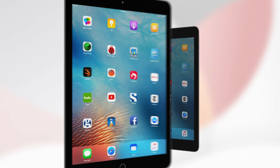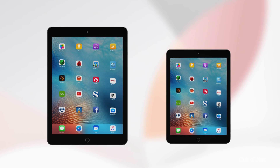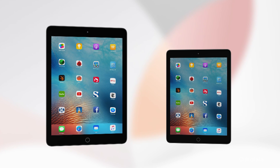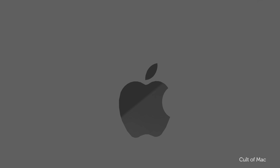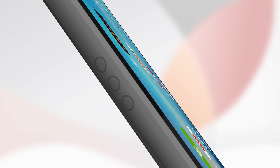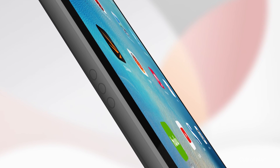The 9.7-inch iPad Pro will look pretty much exactly like its 12.9-inch older sibling that was released late last year. The smaller iPad Pro's dimensions are almost exactly the same as the iPad Air 2, only slightly thicker. According to a schematic that leaked earlier this year, other notable design changes will include four-speaker audio on the edges, just like the iPad Pro, and there's a hole for a smart connector too that will enable users to attach a smart keyboard.